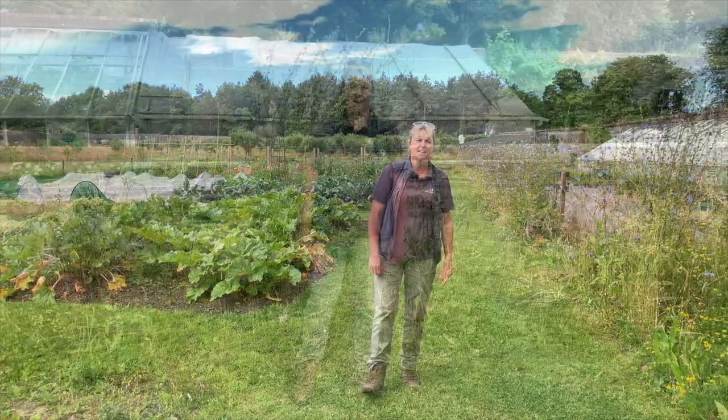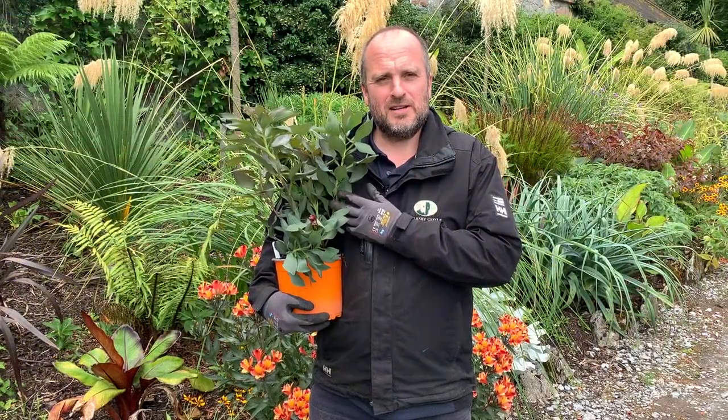Just to finish off this week, Anthony is going to show you the plant of the week. I hope to see you in the garden soon - all the best, take care.